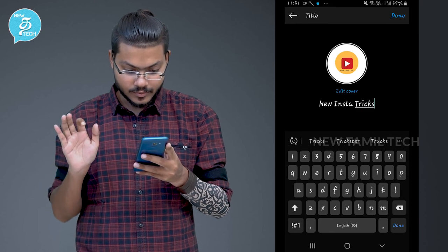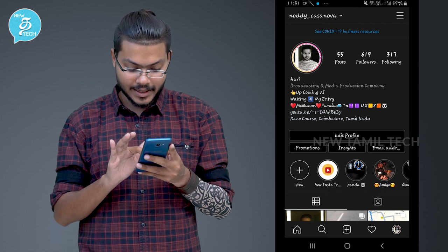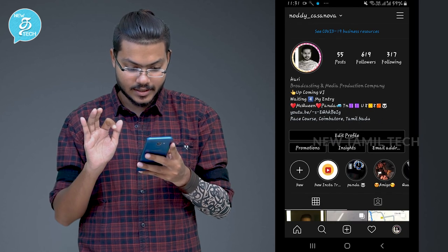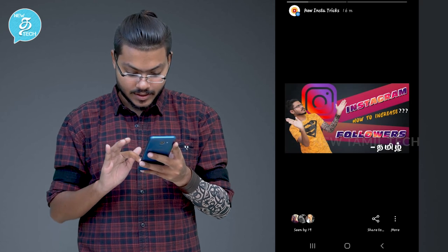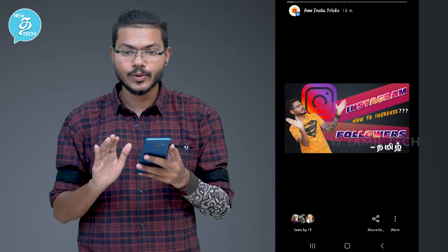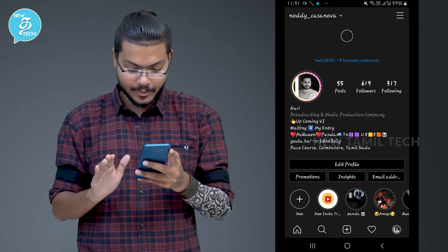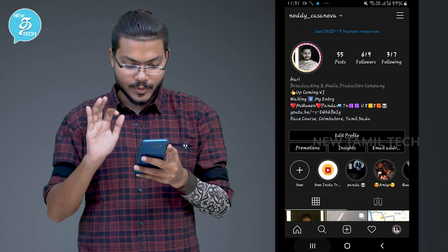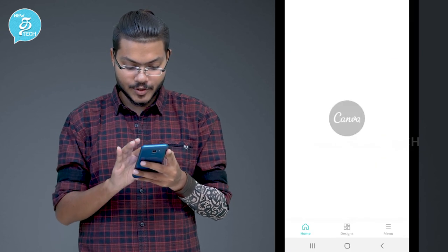And done. So finally, your cover has been added — simple and cool. If you want new Insta tricks: first post, this is my second post. You can get cool highlights. If you want to highlight the story, you can go to the Canva app. Click on the Instagram Story.